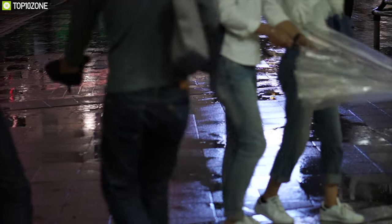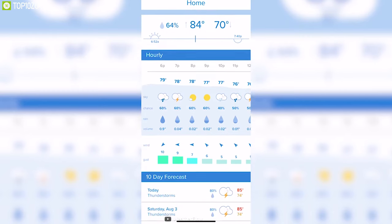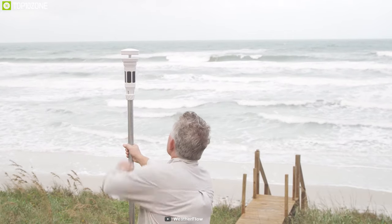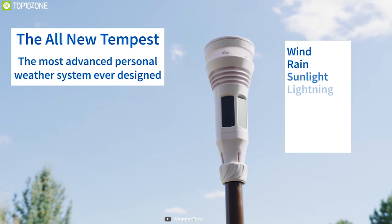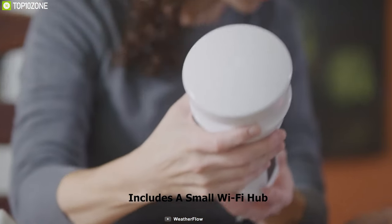Did you get caught out for work and got wet because of rain because you didn't check the weather forecast? Then you surely need Tempest — a revolutionary personal weather system built to provide you with accurate weather forecasts. Equipped with multiple sensors and advanced technology, the Tempest can provide accurate forecasts about rain, wind speed, air pressure, temperature, and much more, so you can plan accordingly.